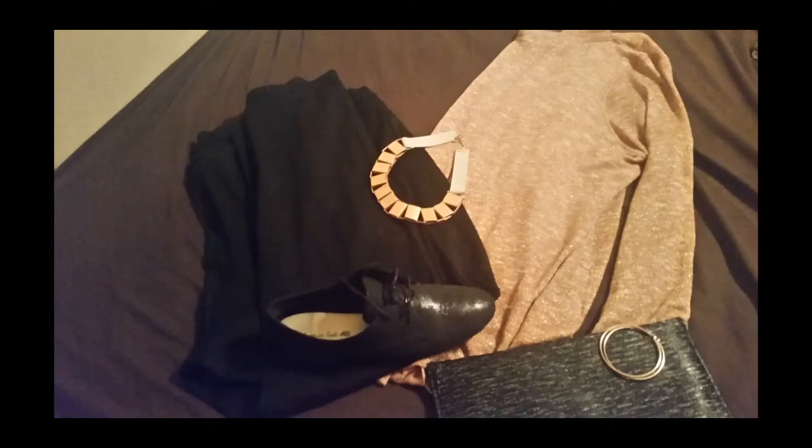Hi guys, this is Extra K38, welcome back to my channel. Today I'm coming your way with a quick outfit of the night video. I recently went to go see Mary J. Blige and Maxwell — yes — and I loved it, so I figured why not come through with an outfit of the night.